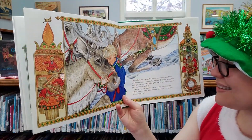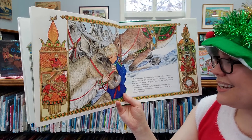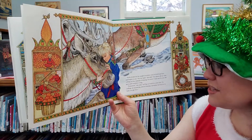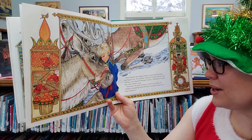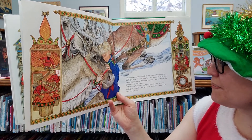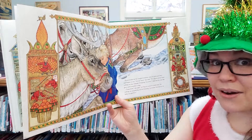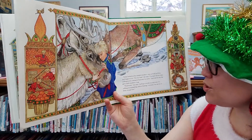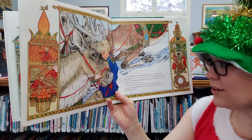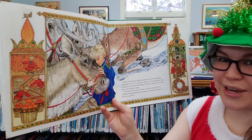Tika looked at the tangled reindeer, once so bold and free, and she began to cry. "Oh, it's my fault," she said. "I've spent all this time yelling at you instead of helping. I'm sorry." And one by one, she gave each reindeer a hug. "Tomorrow," she said, "we'll go to work in a new way. No yelling, no screaming, no bossing. I promise. Let me try to help you get free."